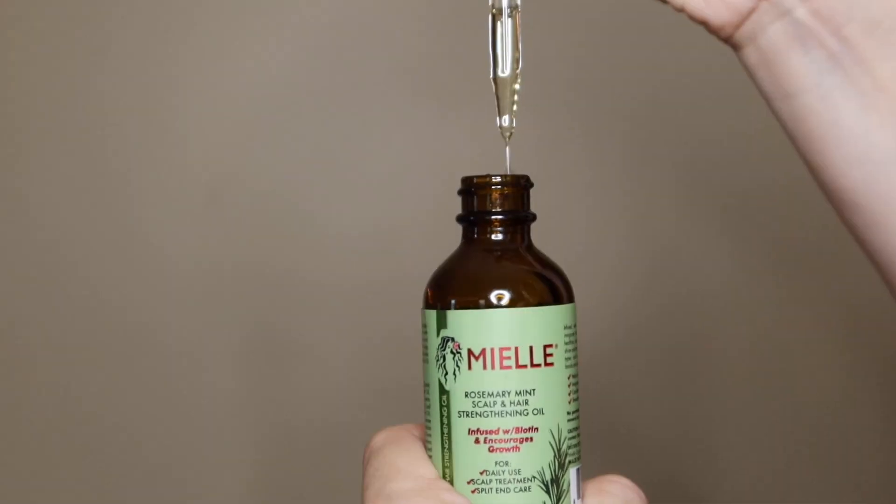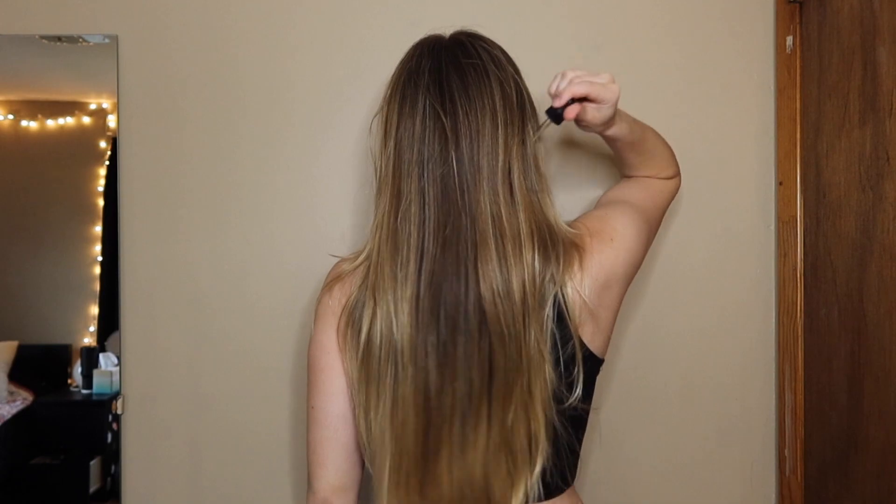My second tip for maintaining healthy hair is focusing on scalp care. Our hair grows from our scalp, and if you want nice healthy hair and healthy growth, you're going to want to nourish your scalp. What I personally do is use oils on my scalp once a week. I really enjoy using ones that are light, like jojoba oil or rosemary oil. Rosemary oil is really hyped right now and I personally really love it.